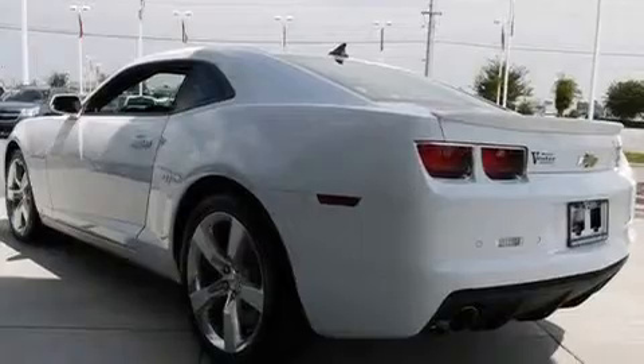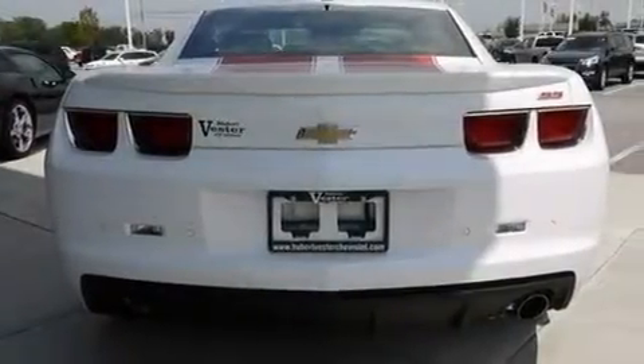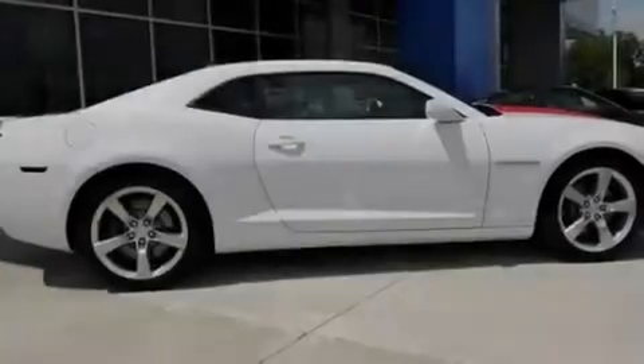Its top features include heated seats, Bluetooth cell phone integration, cruise control, a premium audio system, leather seats, a limited slip differential, big 20-inch wheels, a low tire pressure indicator, steering wheel mounted controls, and this vehicle has fewer than 2,000 miles on the odometer.